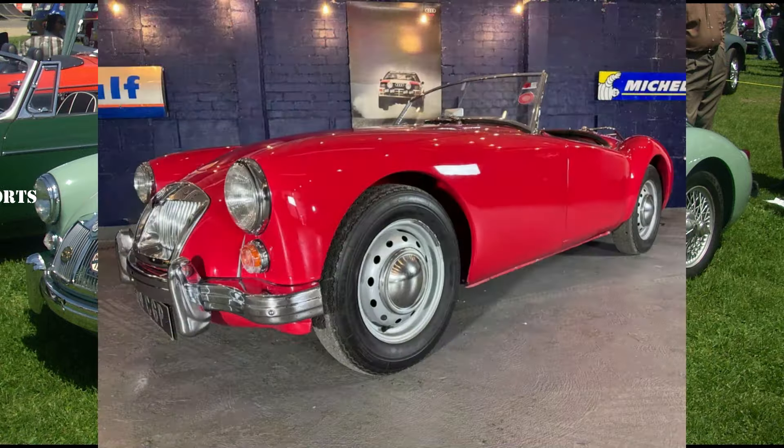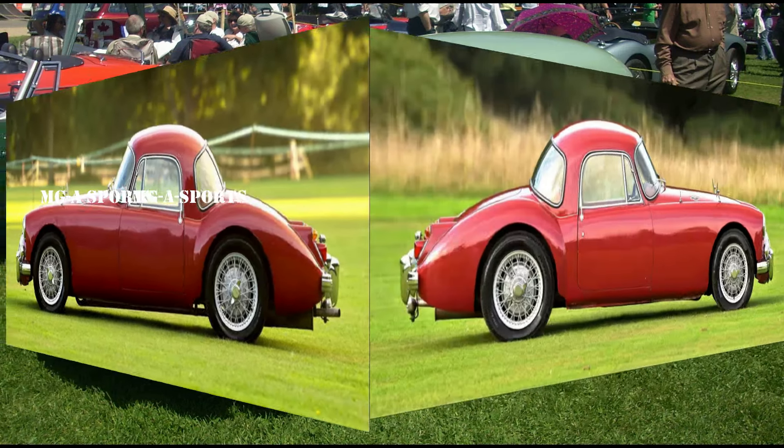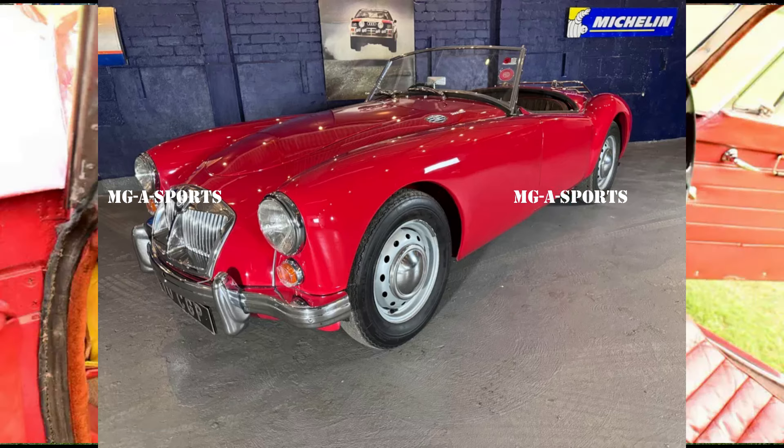Steering was by rack and pinion. The car was available with either wire-spoke or steel-disc road wheels. While the make, or mark, is MG, the model was named MGA by John Thornley in 1954.